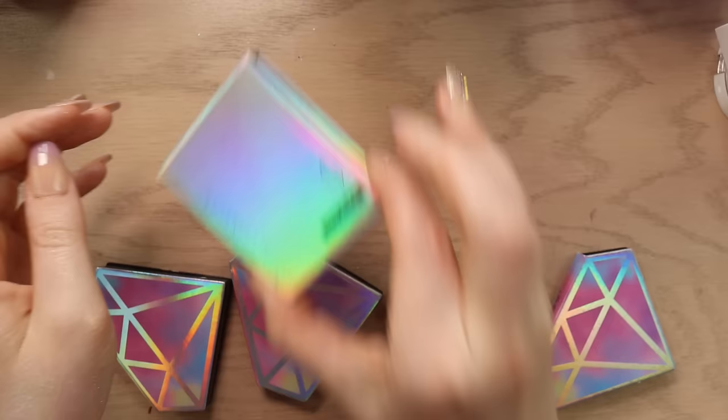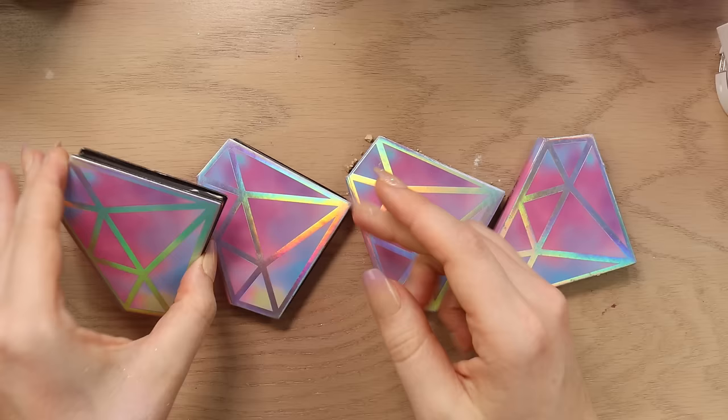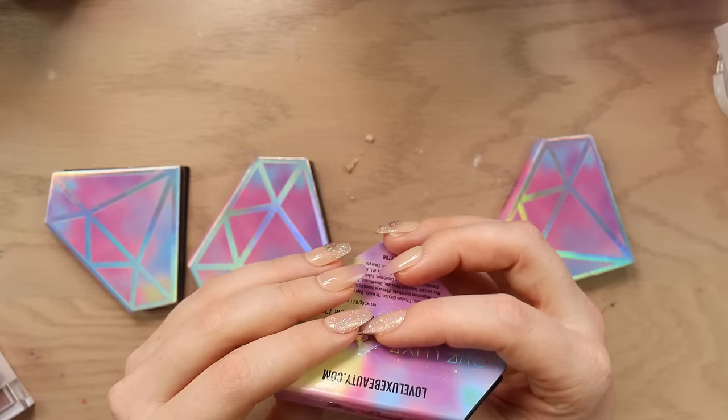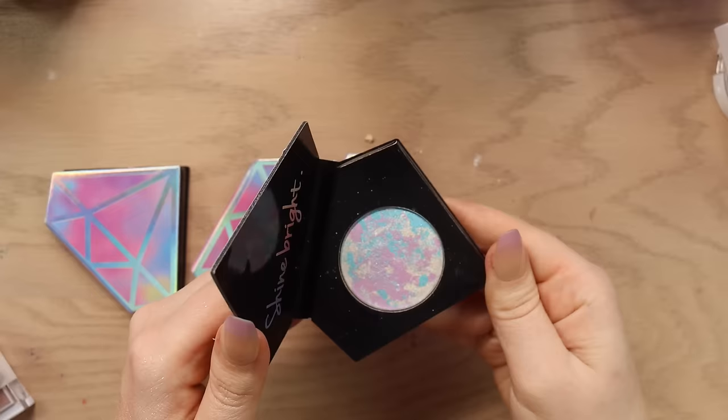And then we've got some highlighters here from Love Luxe Beauty — I don't know that they sell these anymore. I've got Melted Pearl which is a white shade, super intense. This is Mermaid Water which is a green shifting shade. And then something coconut — I feel like this used to smell so good. The packaging is just bulky and kind of hard to store. I think I'm gonna declutter these.